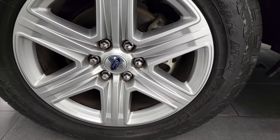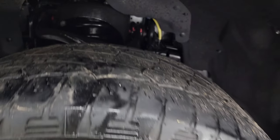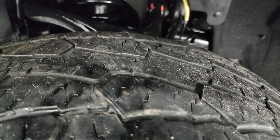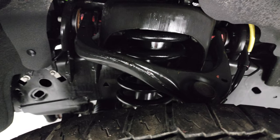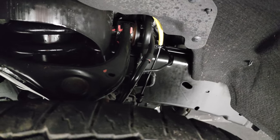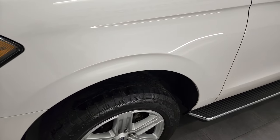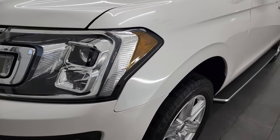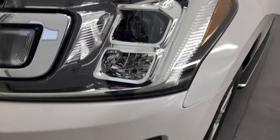This one comes with the 20-inch painted alloy rims — no scuffs or scrapes — on Hankook Dynapro ATM tires, these are 275/55 R20s, and they have just a little bit under half the tread left on them. Frame and underbody is exceptionally clean on this vehicle. This is a one-owner, clean title history, clean Carfax out of Virginia.